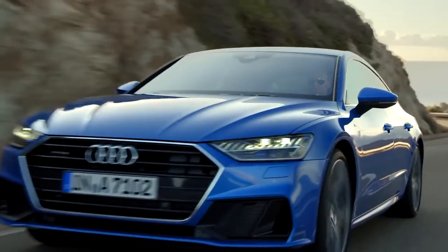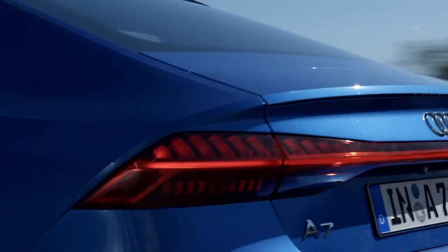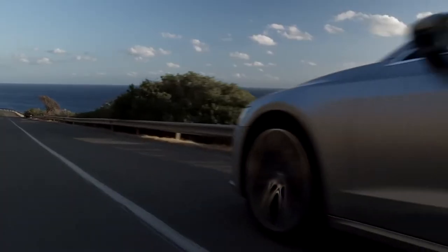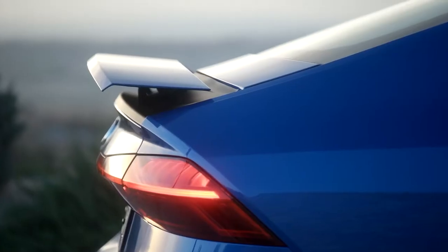Sharply tensioned lines and curved surfaces characterize the breathtaking side view of the A7. The enhanced boat line moves fluidly across the body and into the wheel arch. Emerging from the rear contour, the adaptive rear spoiler vanishes when no longer needed.